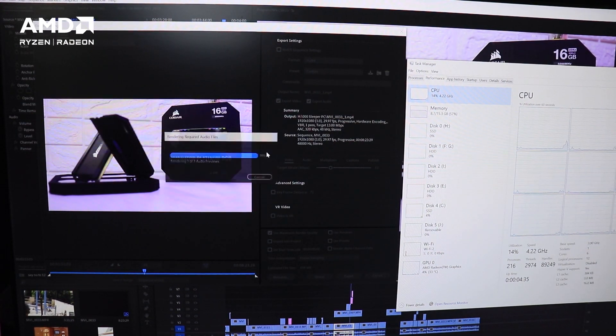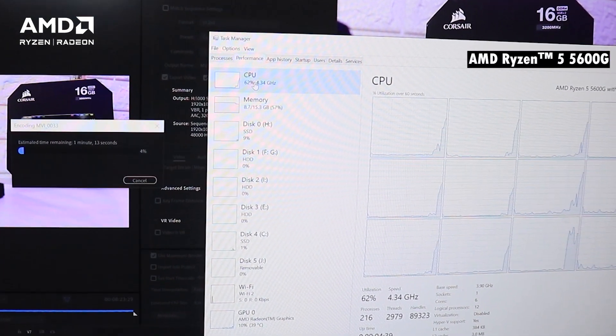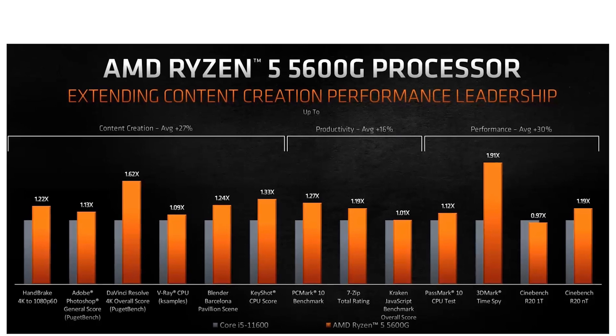About content creation — I have personally edited videos on the 5600G, so take my word for it. Premiere Pro, DaVinci Resolve, Filmora, Photoshop, and applications like Blender and KeyShot all work on the 5600G without any hiccups. There is also a slide on screen right now comparing the 5600G with the Intel i5-11600.